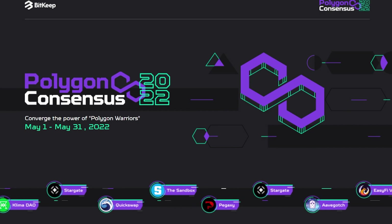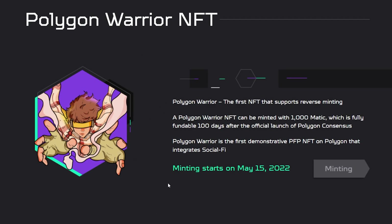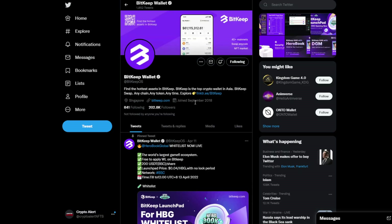Before we get into it, I want to tell you about the big announcement: BitKeep is partnering with Polygon Warriors, an upcoming NFT project on the Matic chain. It's going to be the first NFT that supports reverse minting. You'll be able to mint from May 15th for 1,000 MATIC, and it's fully fundable 100 days after the official launch. Polygon Warriors is also the first demonstrative profile picture NFT on Polygon that integrates SocialFi, meaning you can display it on social media — similar to what we've seen on Twitter.